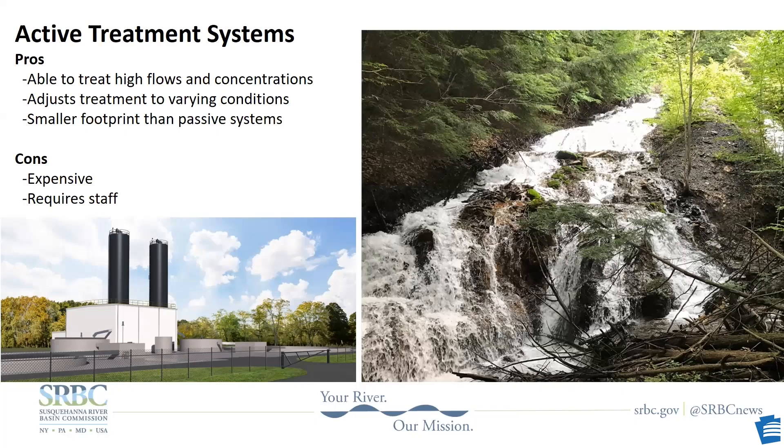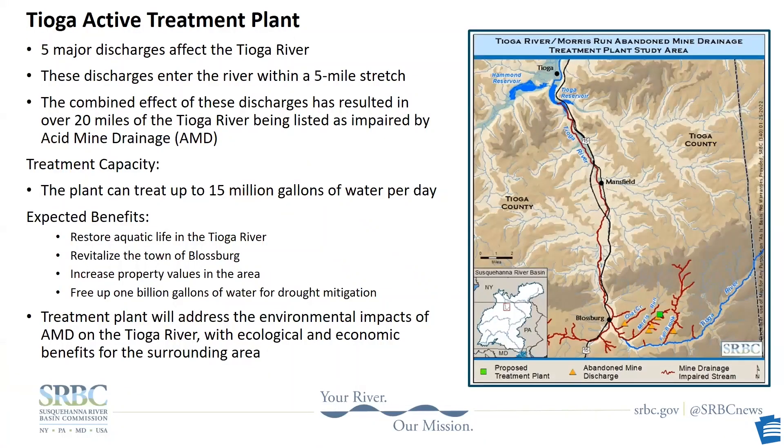There's newly introduced BIL funding, so now some of the worst discharges in the state are able to be treated. The Susquehanna River Basin Commission received a BIL grant to build an active treatment plant up in Tioga. The plant will collect five discharges and pump them to a centrally located plant for treatment. It will look like a wastewater treatment plant, but instead of treating sewage, it's going to treat mine drainage. This is a dual-train plant — basically two plants in one — allowing us to treat more water or take one side offline during low flows for maintenance. The plant will be able to treat up to 15 million gallons of water a day and will restore over 22 miles of water in two tributaries in the Tioga.